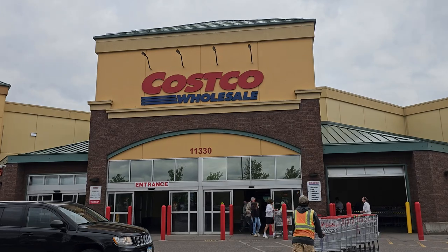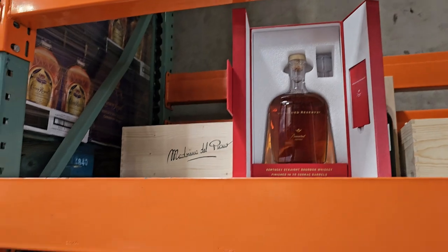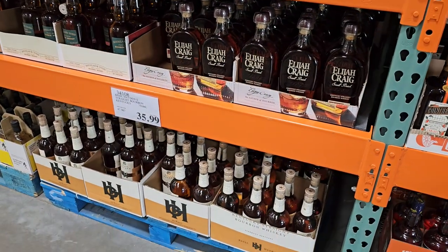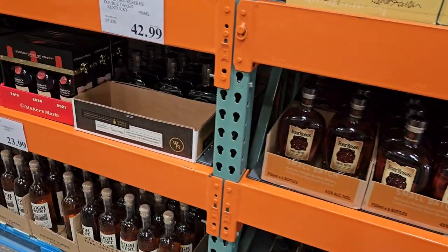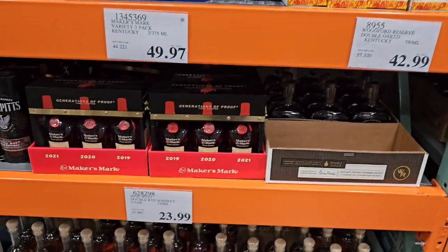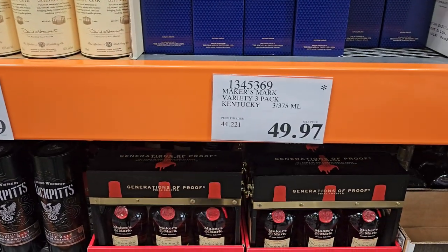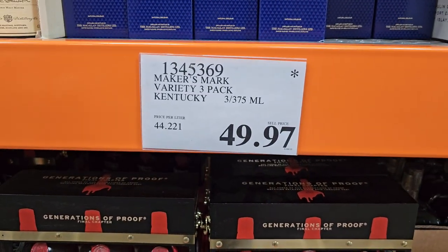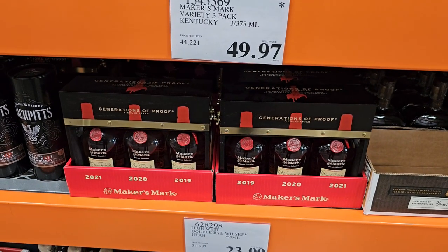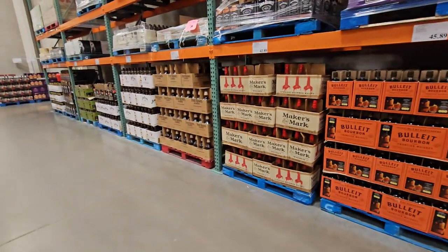Next stop is Costco. Right off the bat, we've got the Woodford Baccarat for $1,779 — a little out of my price range, but maybe somebody wants to pick that up. These are all kind of their standard bottles. They got that Offerman Lagavulin, which is pretty cool — I haven't had that, but I just like the idea of it. And then $50 for this Woodford gift set, which is a really good deal — those are three 375ml bottles of really good stuff. And then just all their ones that they always have on the shelf, the big 1.75L homewreckers. That was about it for Costco.